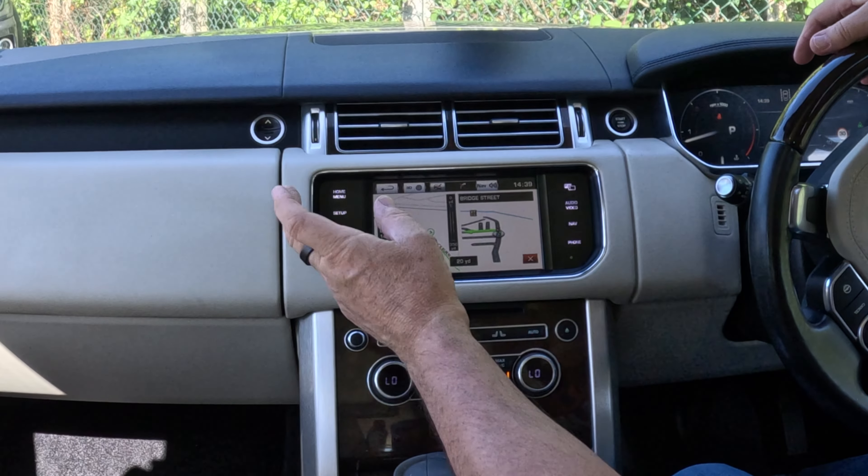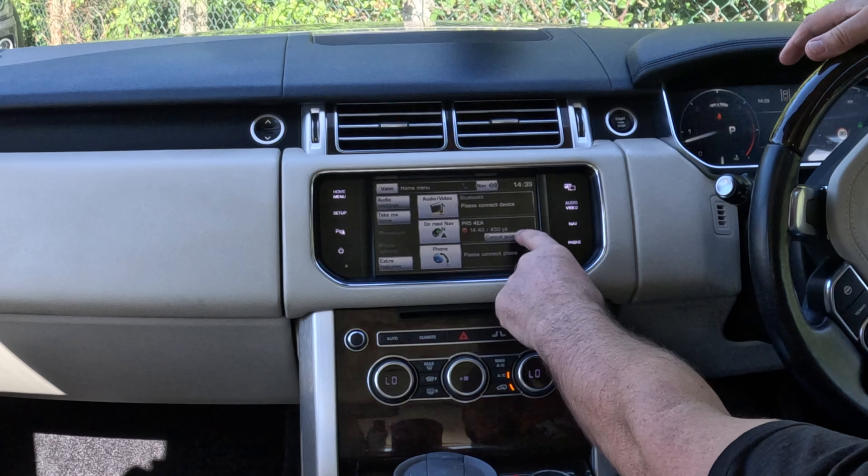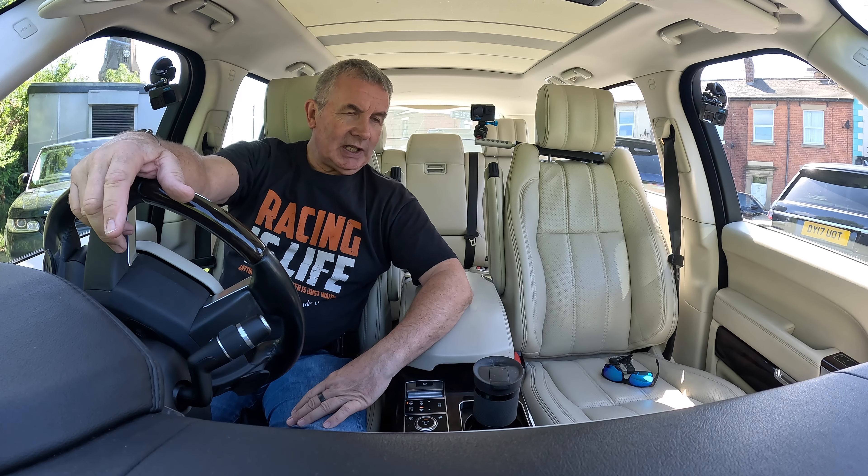All you do is go to Home Menu, then you've got On Road Navigation — Cancel Guidance. Click Cancel Guidance and it's gone. Thanks for watching, I'll see you in the next video, bye bye.